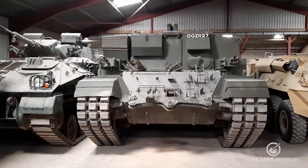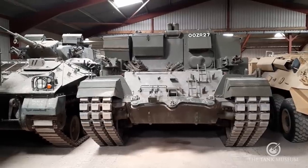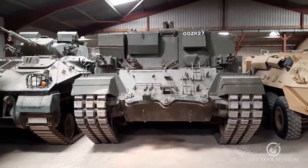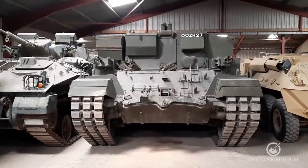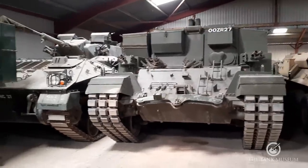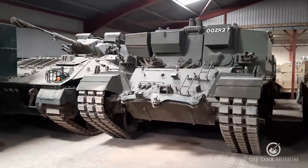I mentioned earlier our Centurion recovery vehicle - the ARV, the Armoured Recovery Vehicle. We used it a lot last year during the vehicle move because it's relatively light for a recovery tank. It's petrol powered and has hush-puppy rubber tracks, and because it has a manual gearbox it's very good to use in relatively smaller spaces like the exhibition space - very manoeuvrable.